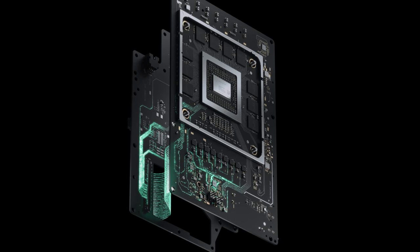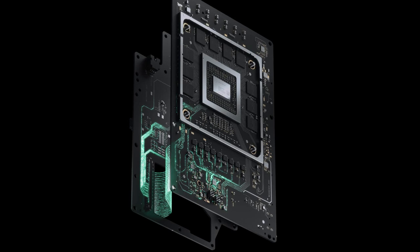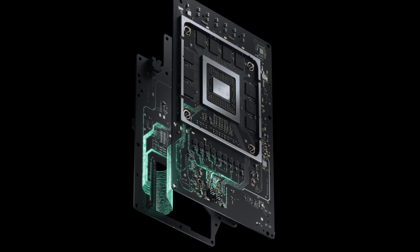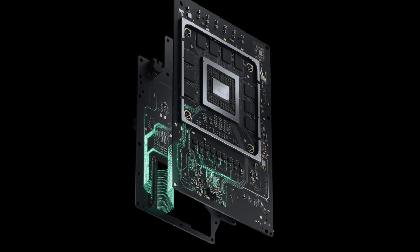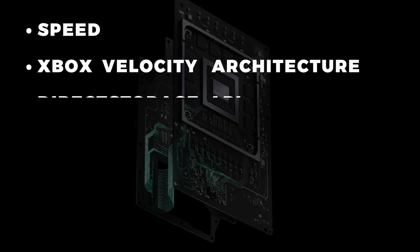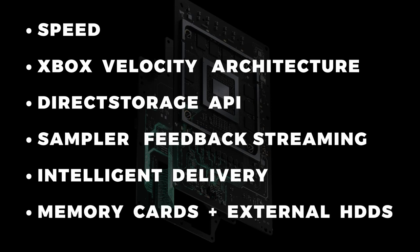The SSD and its software stack is one of the most exciting things about the new console. The storage solution will empower developers like never before and change Xbox gaming forever. Today we'll be going over how important the SSD actually is for the system and the other software stacks that power it. We'll be covering six main points: Speed, the new Xbox Velocity architecture, Direct Storage API, Sampler Feedback Streaming, Intelligent Delivery, and memory cards and external hard drives.